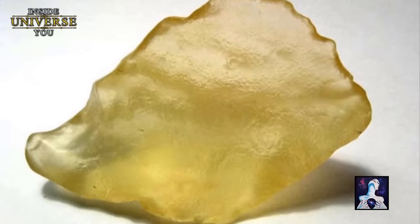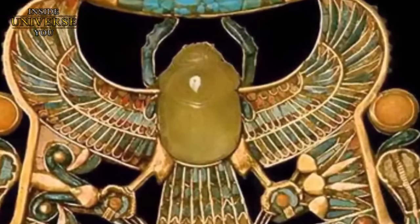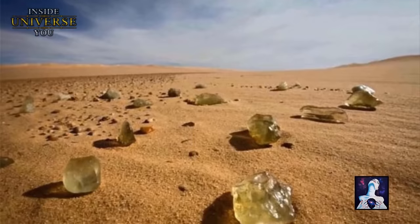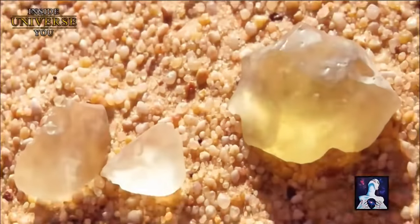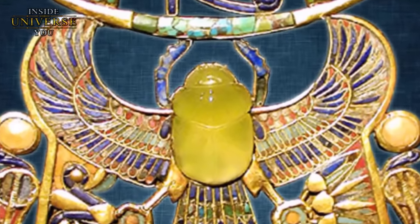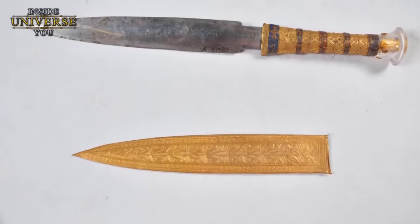These findings compel us to re-evaluate our understanding of ancient history. The technological sophistication evident in Tutankhamun's artifacts suggests knowledge and skills far surpassing what is historically attributed to ancient civilizations. Were these gifts from an advanced, perhaps extraterrestrial civilization, or remnants of a highly advanced yet lost human civilization?